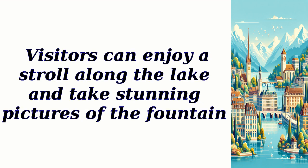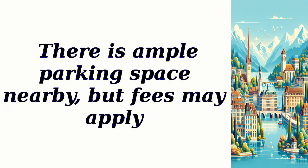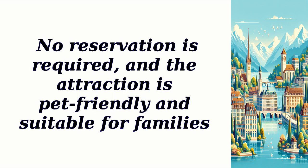Visitors can enjoy a stroll along the lake and take stunning pictures of the fountain. There is no entry fee to see the Jet d'Eau, and it operates year-round from morning until late evening. There is ample parking space nearby, but fees may apply. No reservation is required, and the attraction is pet-friendly and suitable for families.